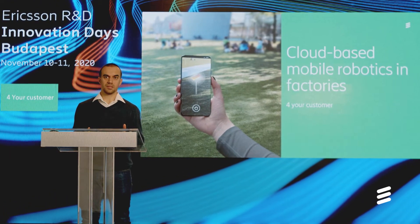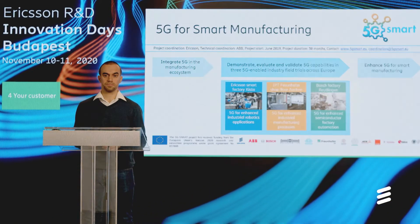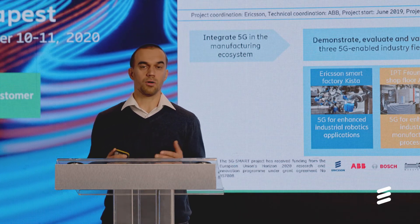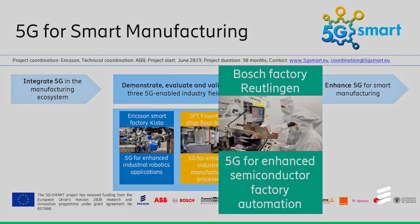First I will describe the background of the application and then I will show you the demo with real mobile robots. This demo is made as part of the 5G Smart Manufacturing EU project, where one of the goals is to demonstrate, evaluate and validate 5G capabilities in three different 5G-enabled industry field trials across Europe. This particular application will be later applied in a real semiconductor factory of Bosch, and this work will be done together with Ericsson Research and BME University.